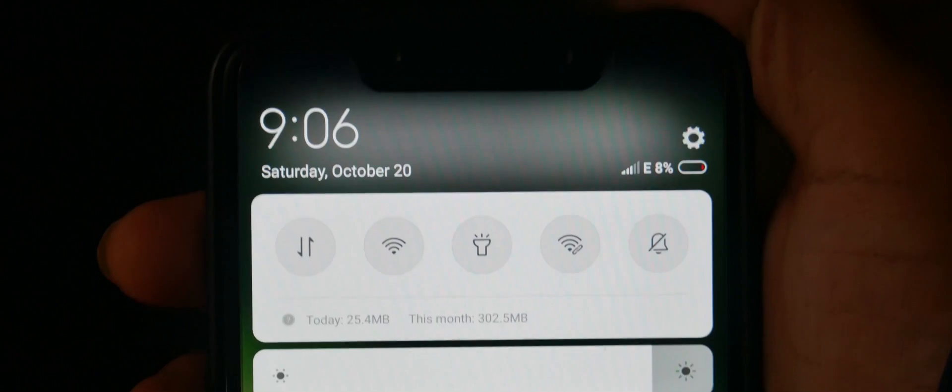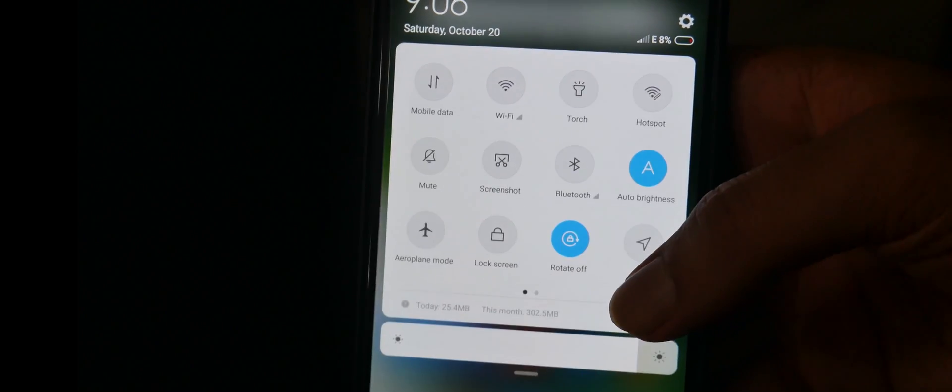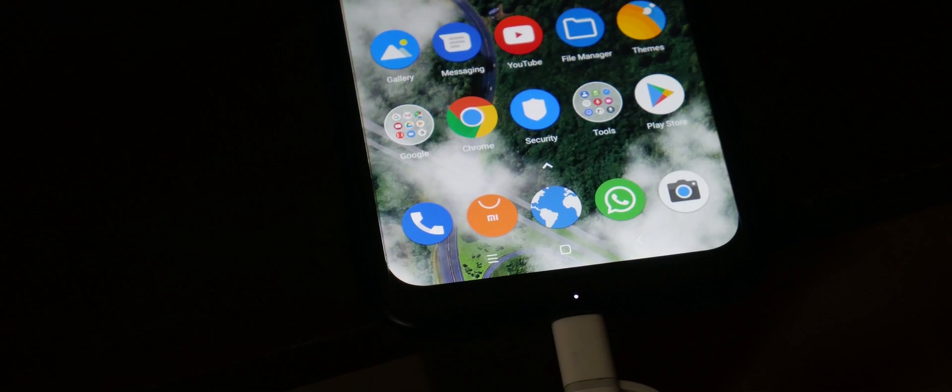Running low on battery and your phone doesn't support quick charge? Put your phone on airplane mode and it will charge much faster. You don't believe me? Try it.